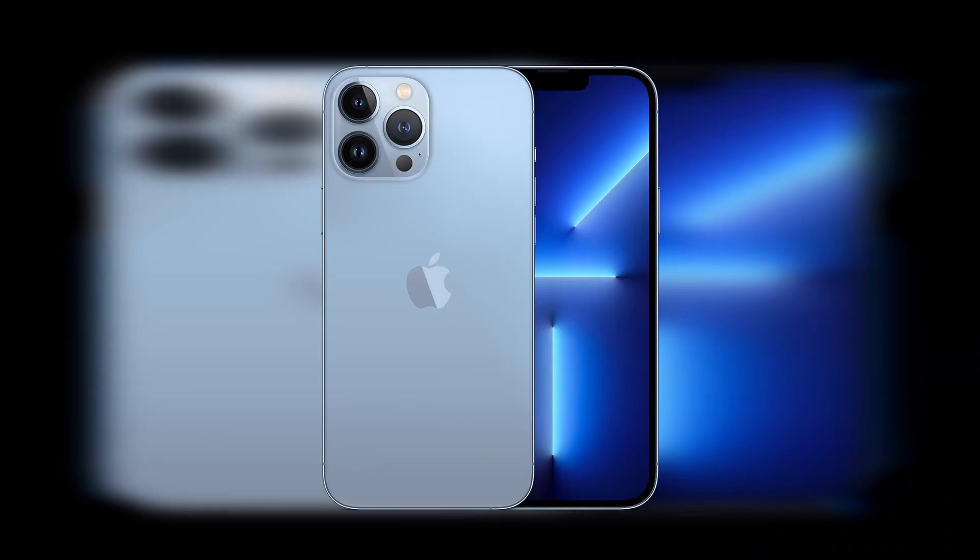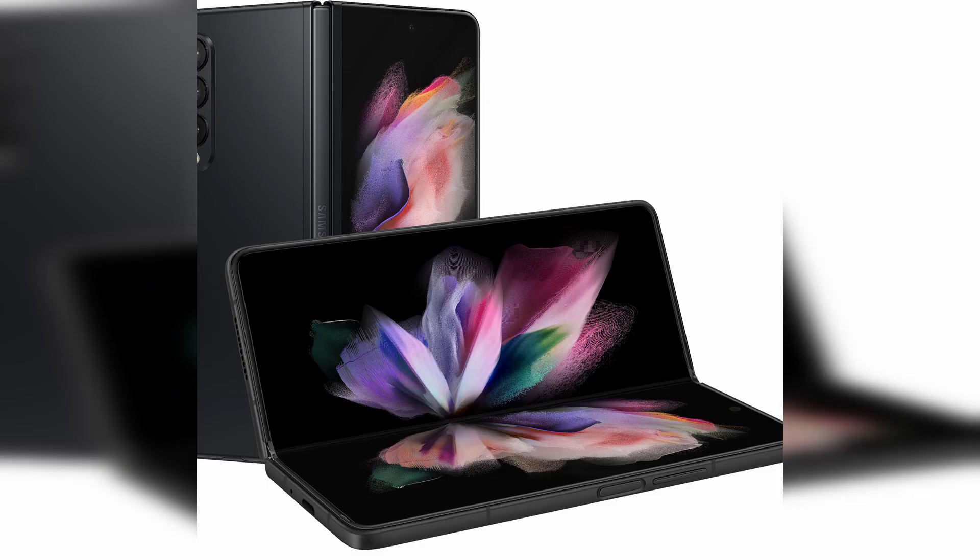The screen-to-body ratio is 87.97% for the iPhone and 88.57% for the Z Fold 3 — basically splitting hairs at this point. Samsung has a slight edge due to smaller bezels, but it's not much of a difference.